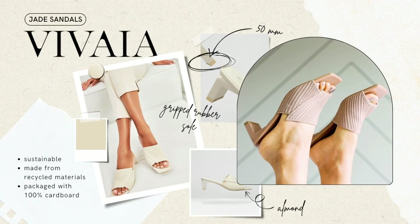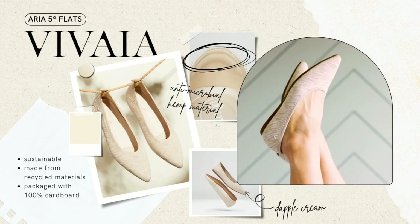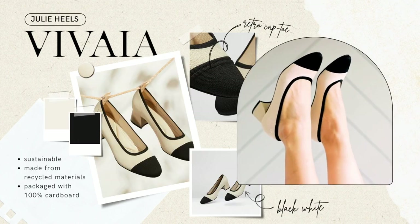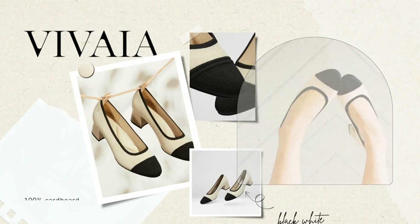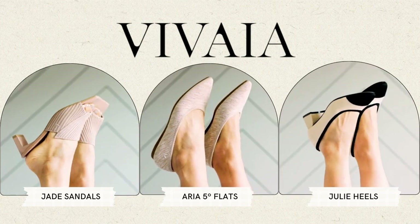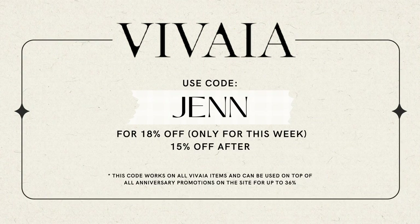They are the definition of comfortable and best of all, all the shoes are sustainable and made from recycled materials. They truly have a shoe for everyone. I'm going to be styling all of these shoes which are perfect for the summer. They ship worldwide and have free returns in the US. Use my code Jen for 18% off this week.